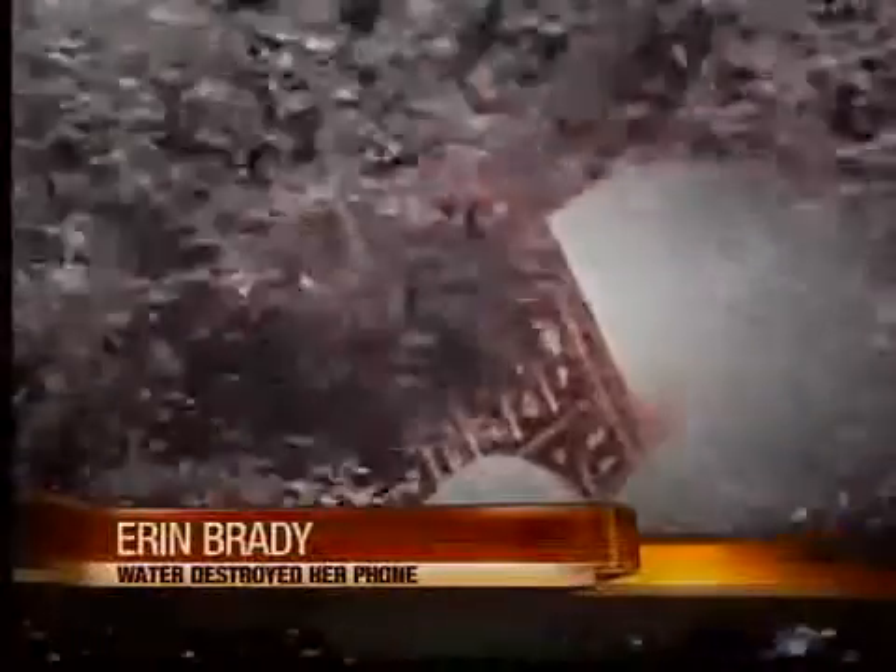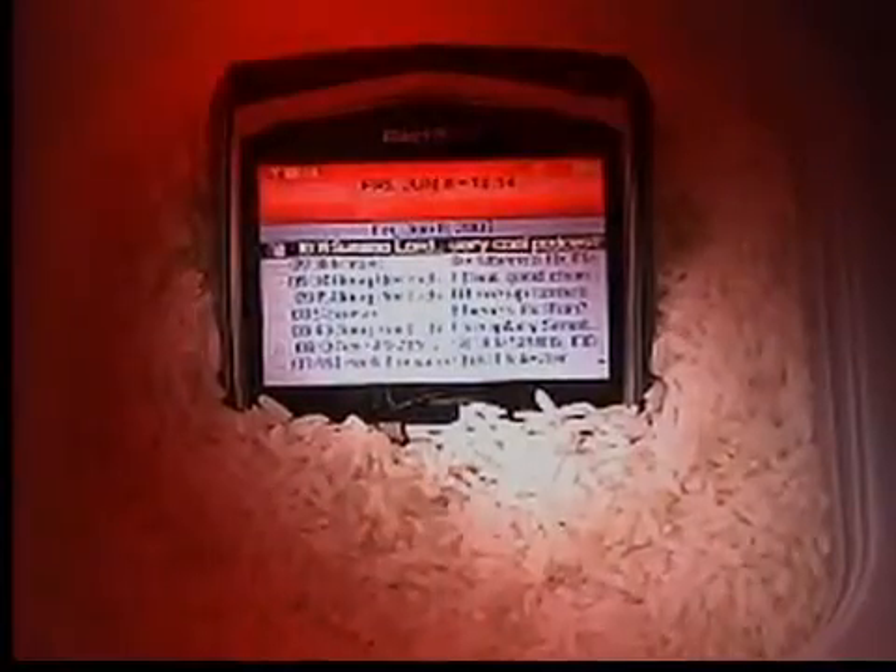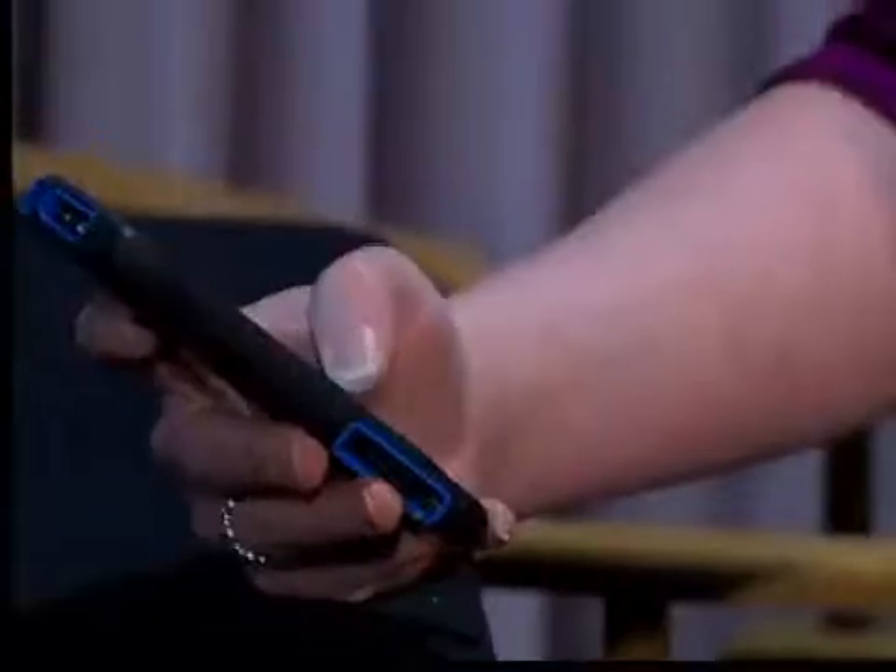Water is a phone's worst enemy. Rice and heat may help dry up the moisture, but often there's nothing that can fix the damage.